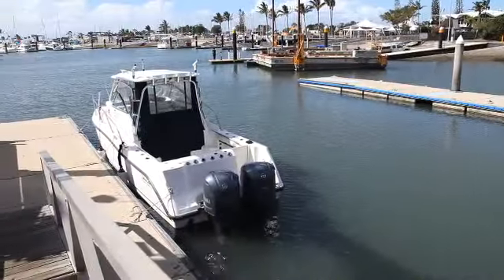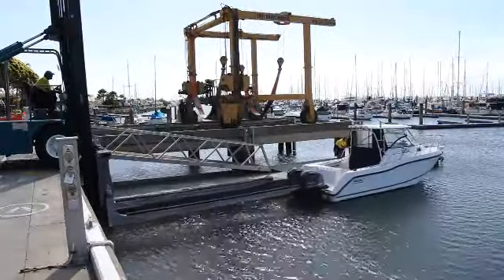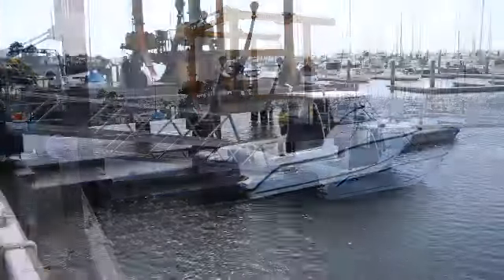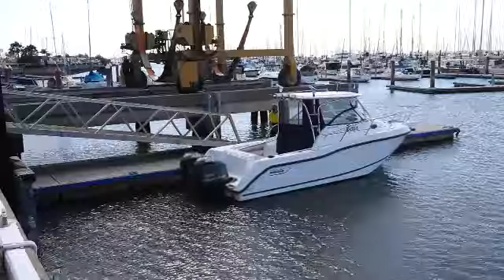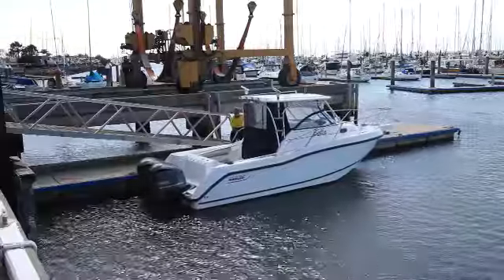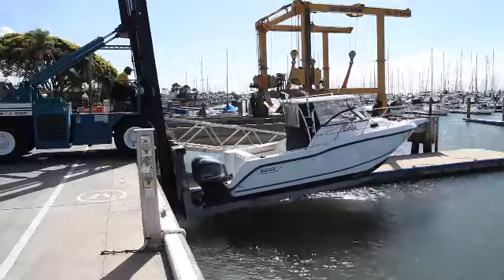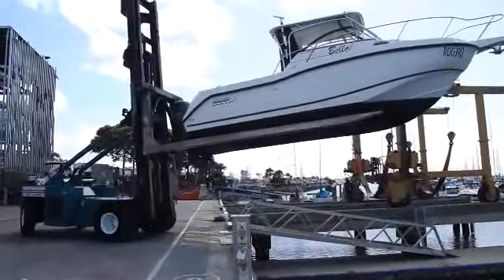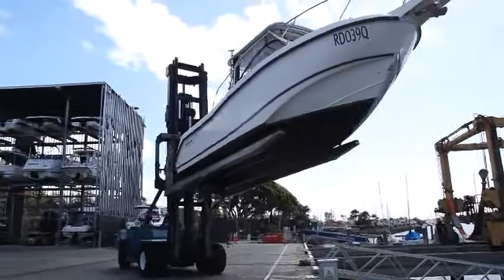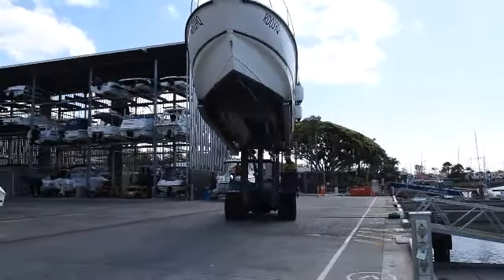On your return, all that's needed is to tie up your boat to our courtesy dock, ensuring that aerials are down and trim tabs are up, and then leave the rest to us. Our experienced staff will lift your boat from the water, then fresh water wash the exterior of the boat, flush engines and expertly place your pride and joy back in its bay, ready for your next trip.